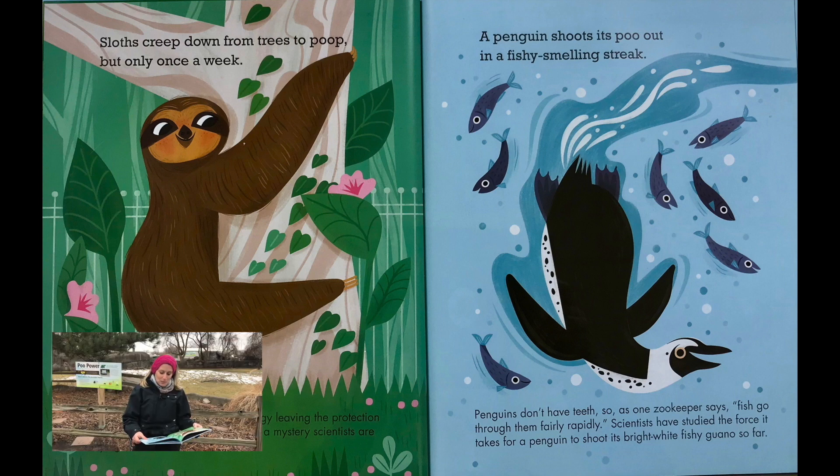A penguin shoots its poo out in a fishy-smelling streak. Penguins don't have teeth so, as one zookeeper says, fish go through them fairly rapidly. Scientists have studied the force it takes for a penguin to shoot its bright white fishy guano so far.